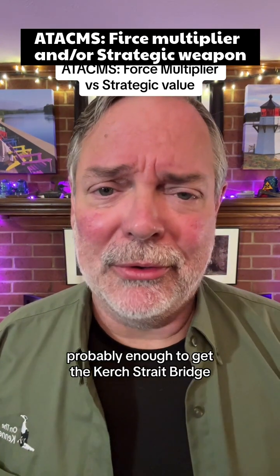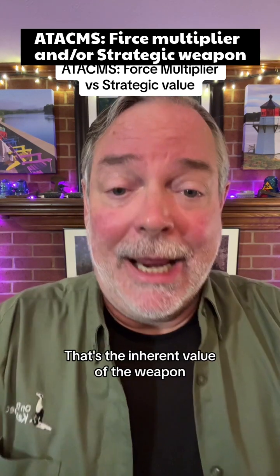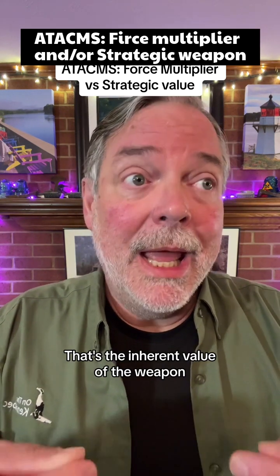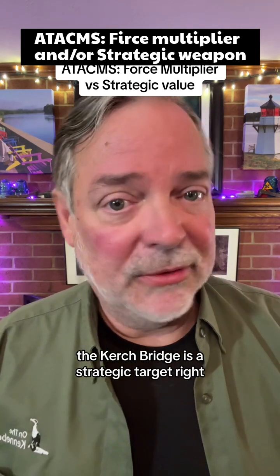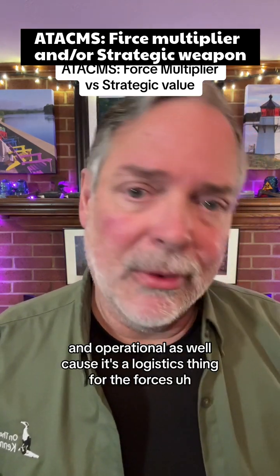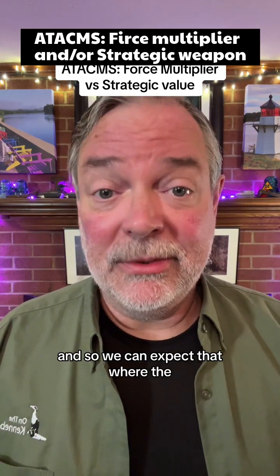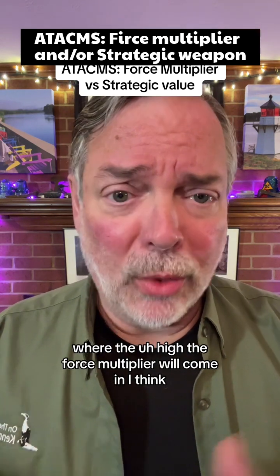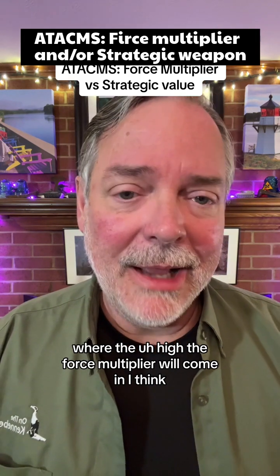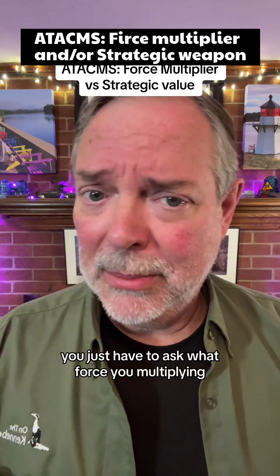It's probably accurate enough to hit the Kerch Strait Bridge — but expect misses. That's the inherent value of the weapon, and it will be a strategic value. The Kerch Strait Bridge is a strategic target, and operational as well because it's a logistics asset for the forces. Where the force multiplier effect will come in — I think it does have a role — you just have to ask: what force are you multiplying?